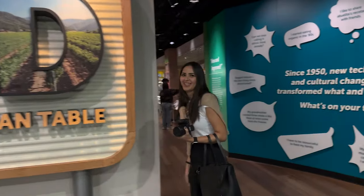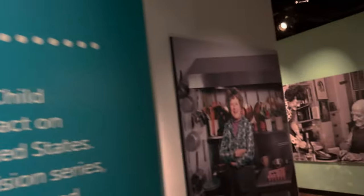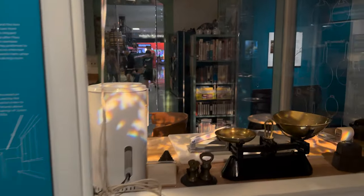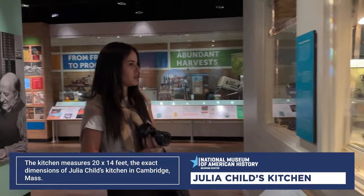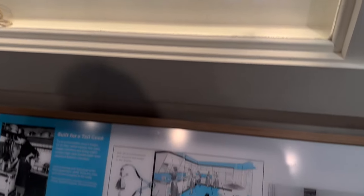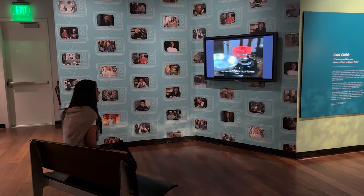Finally — Julia Child's kitchen! There it is, right here! This is Candy's favorite person and this whole section is about her. In her movie they showed at the end a clip of her stuff at a museum, but it didn't look like this — this is even better. Candy's watching her show, setting up an omelette party. They don't do that anymore these days.